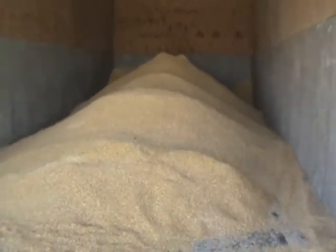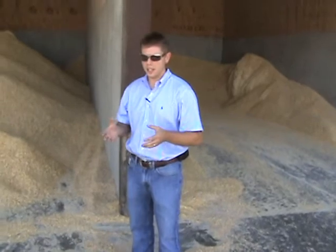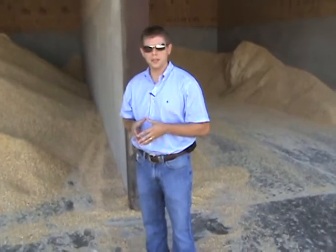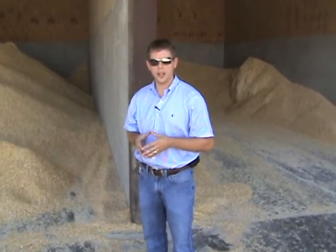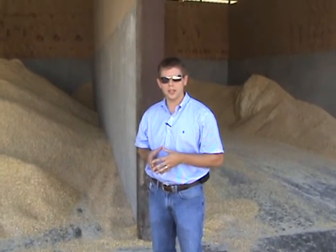The first in first out rule is really going to help you reduce that spoilage in the feed itself. Our overall goal is to ensure profitability on the dairy. Reduction of waste and reduction of spoilage in the commodity area are a couple of ways that we can do that.